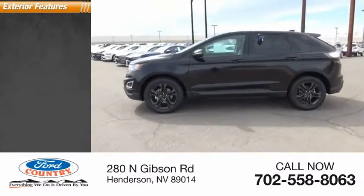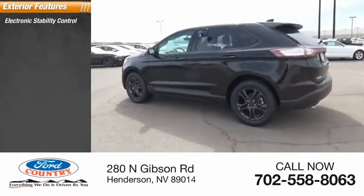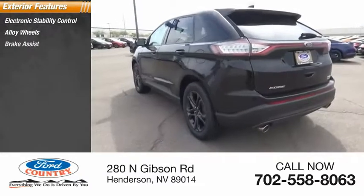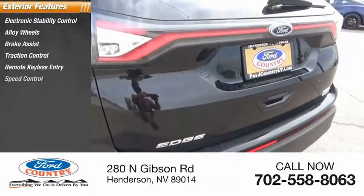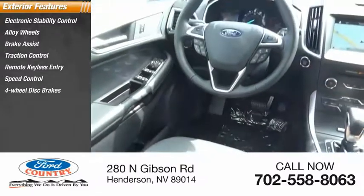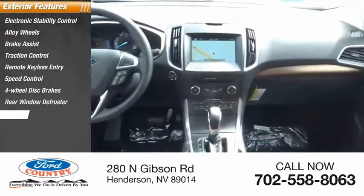Here are some of this vehicle's great options: electronic stability control, alloy wheels, brake assist, traction control, remote keyless entry, speed control, four-wheel disc brakes, rear window defroster, rear window wiper.